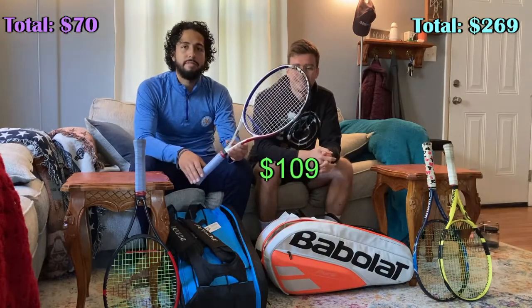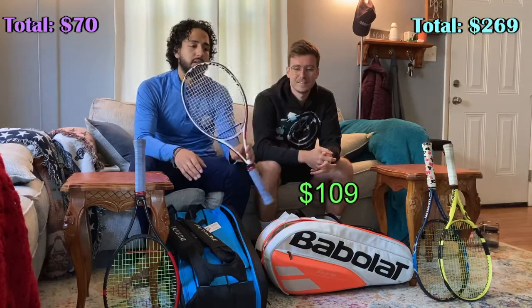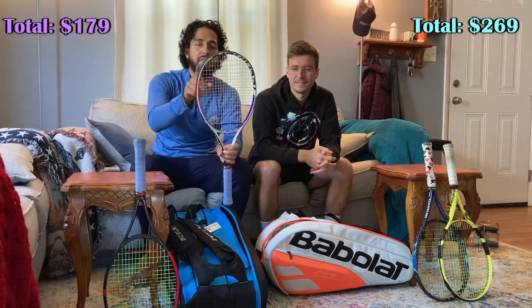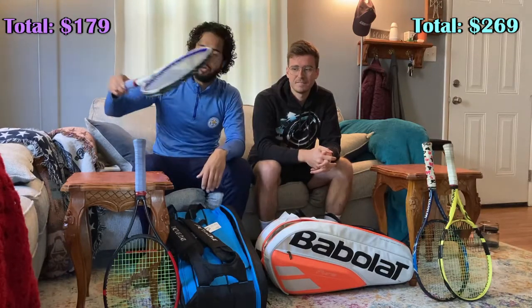Technifiber X2C305 — been my racket of choice for about eight months now. Notable thing is the 18x19 string pattern and three points headlight, a little bit more weight in the hoop. Crazy good racket.